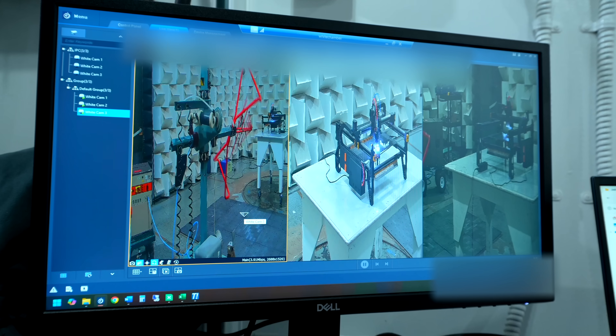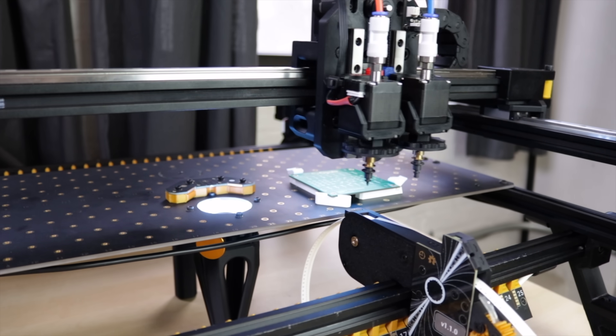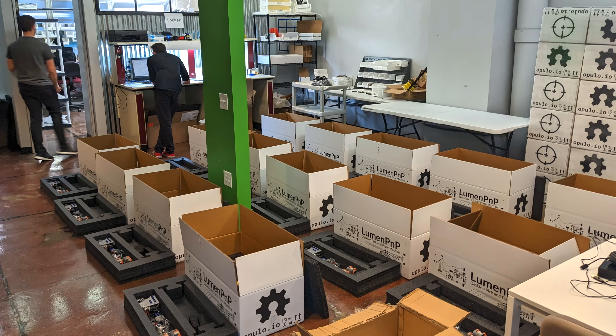In this video, I'm going to show you the entire process that we went through to get the Lumen PMP v4 certified. If you're new here, a few years ago I started a project around an open source pick-and-place machine, which automatically assembles electronic components on circuit boards. And then shortly after, I started a company around selling them. If you want to start the whole saga from the beginning, you can click here to catch up.